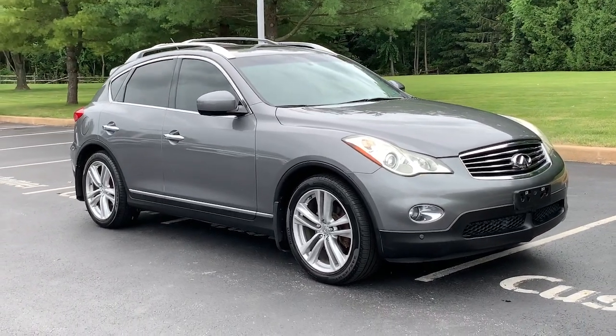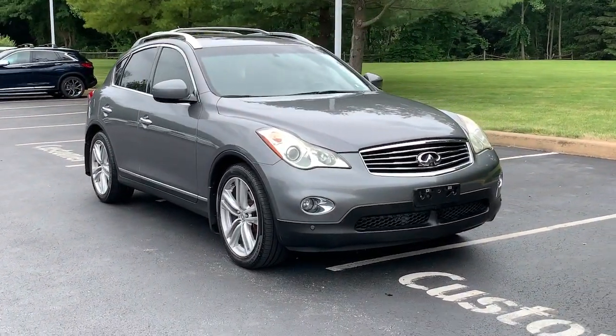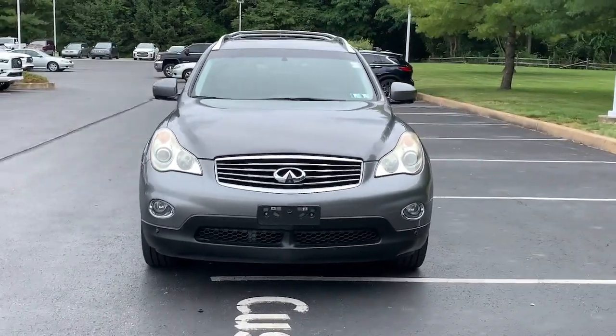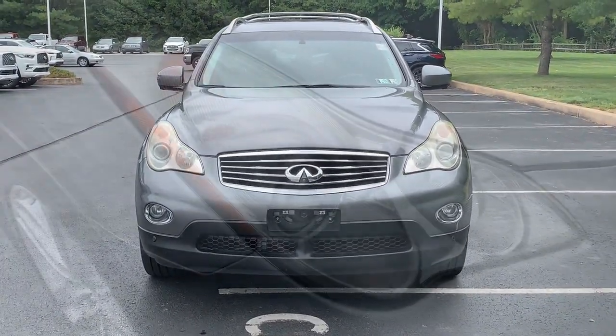Can you see yourself in the 2012 Infiniti EX35? With less than 150,000 miles on the odometer, this vehicle provides excellent value.